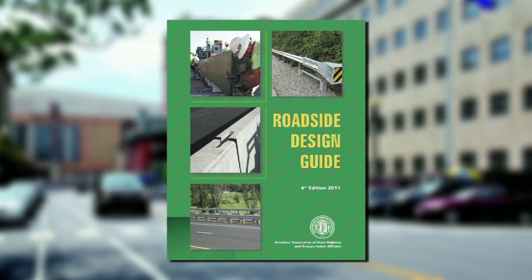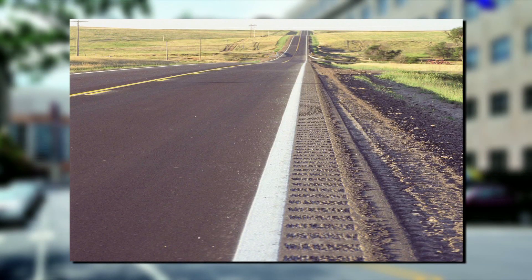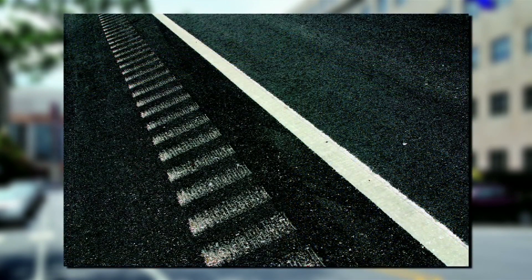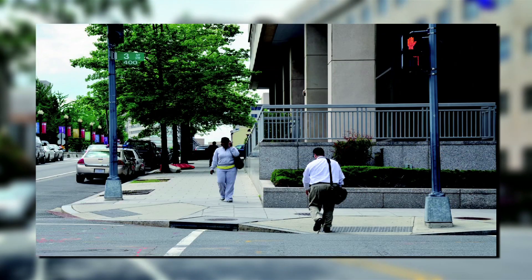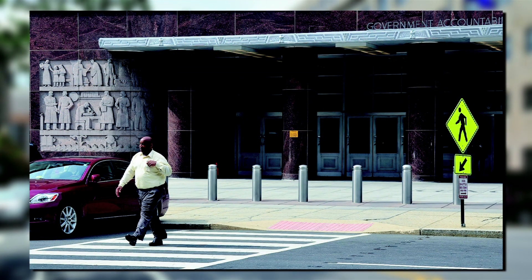Chapter 4, Cross Section Elements, revises the definition of traveled way to match that of the AASHTO Roadside Design Guide, adds a rumble strip section based on DOT experience and national research, and updates the curb and sidewalk ramps with the impending update of the ADA accessibility guidelines for buildings and facilities.